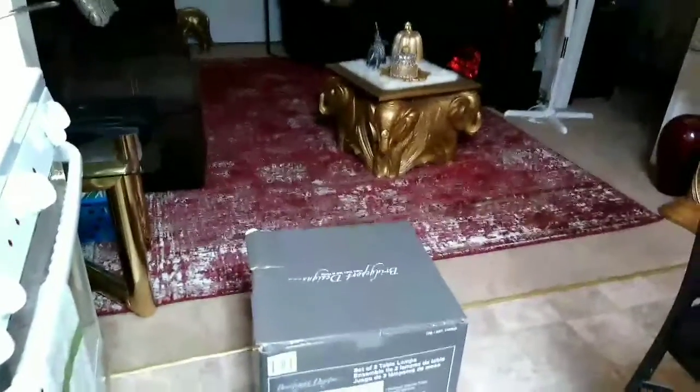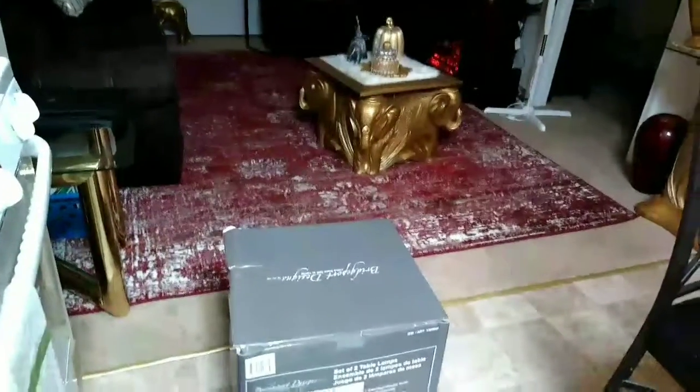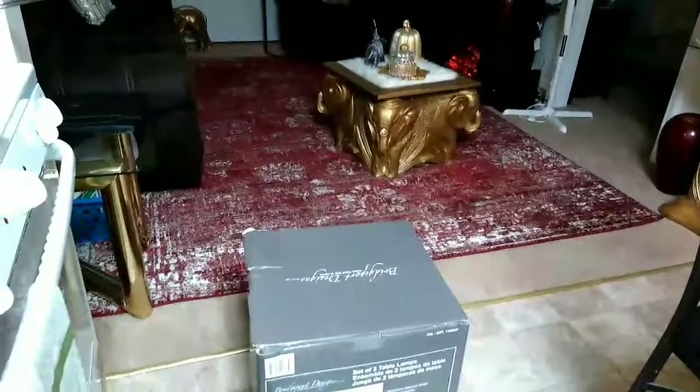Welp, that was my haul from shopping today. I hope you guys liked it. Have a blessed day. Love you. Don't forget to subscribe, comment, and like. Bye bye.